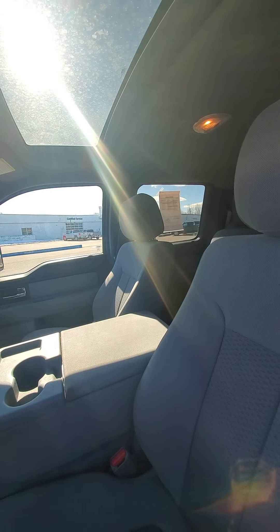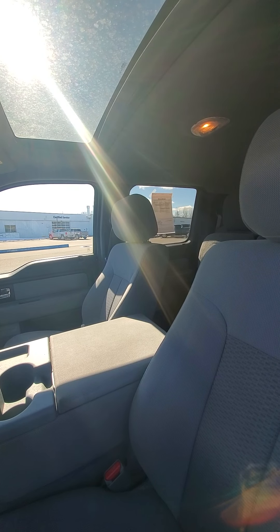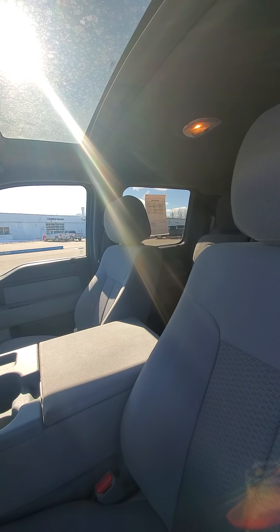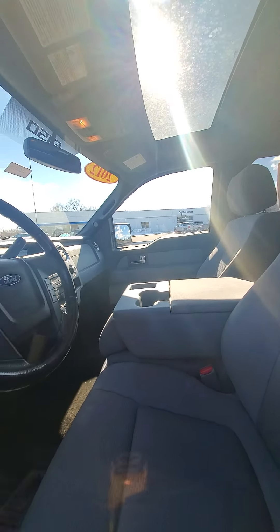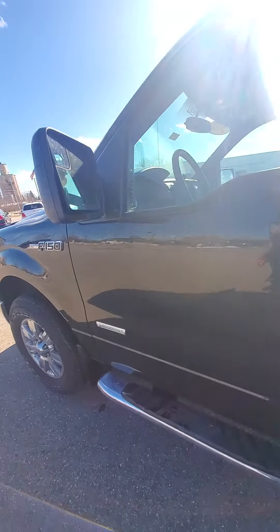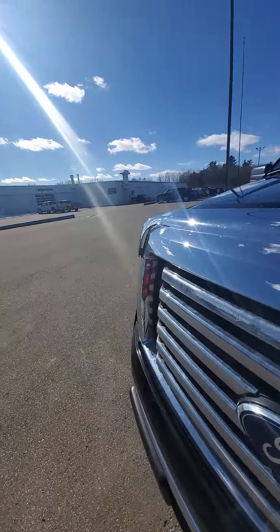It doesn't look like the back passenger side door is locking. It unlocks all the passenger side doors, but it should open though.